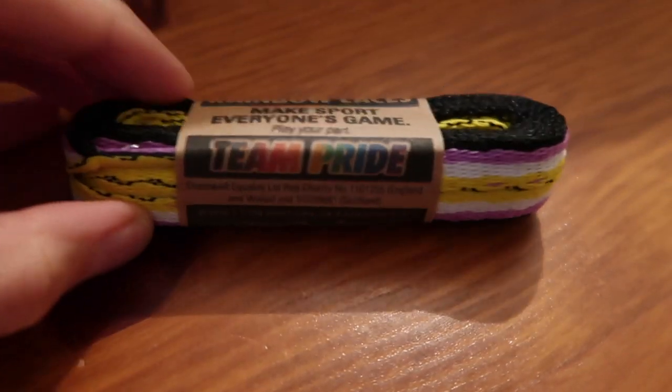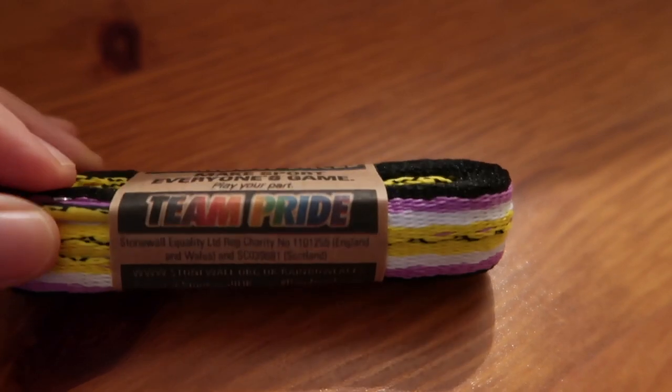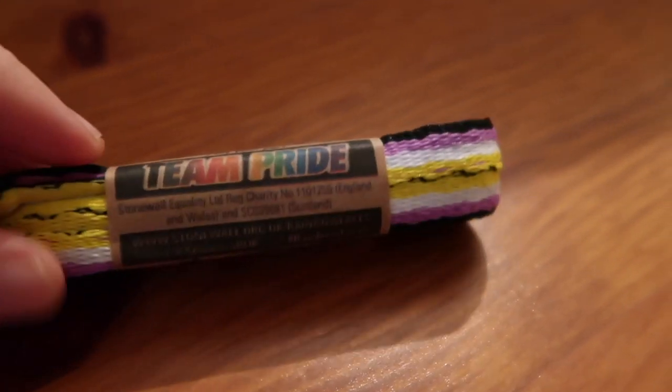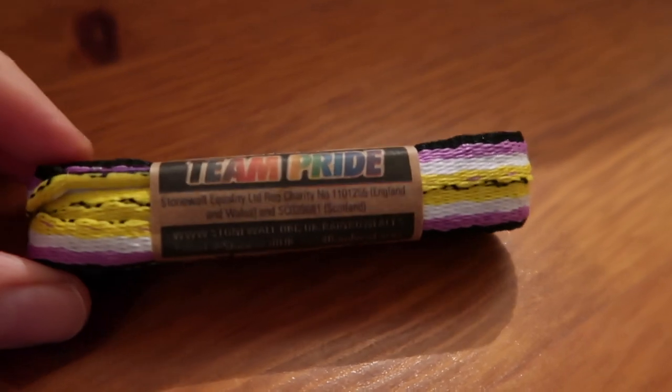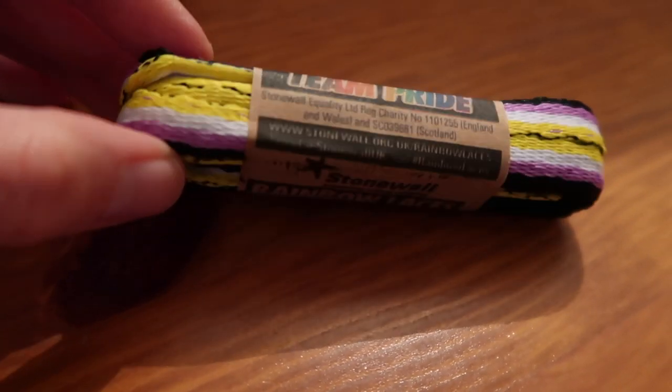Moving on to our second pair of laces, we have non-binary laces. Non-binary is an umbrella term for people whose gender identity doesn't sit comfortably with man or woman. The colours on this one are black, purple, yellow, and white.